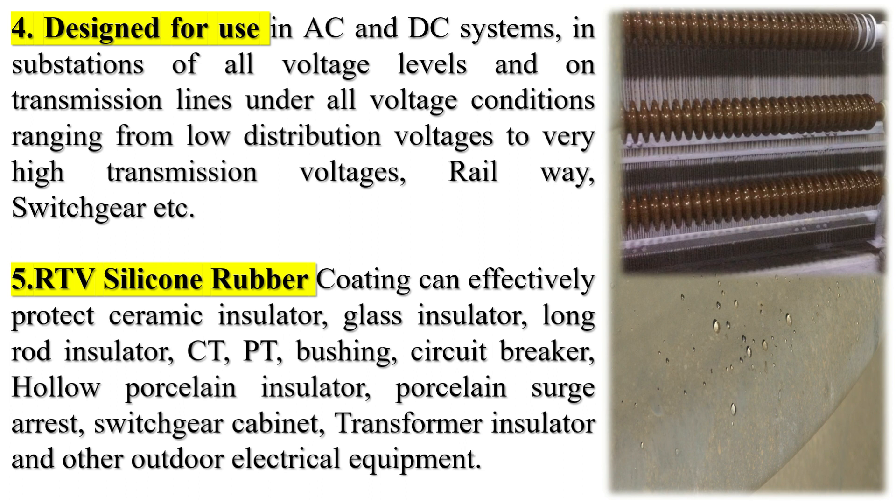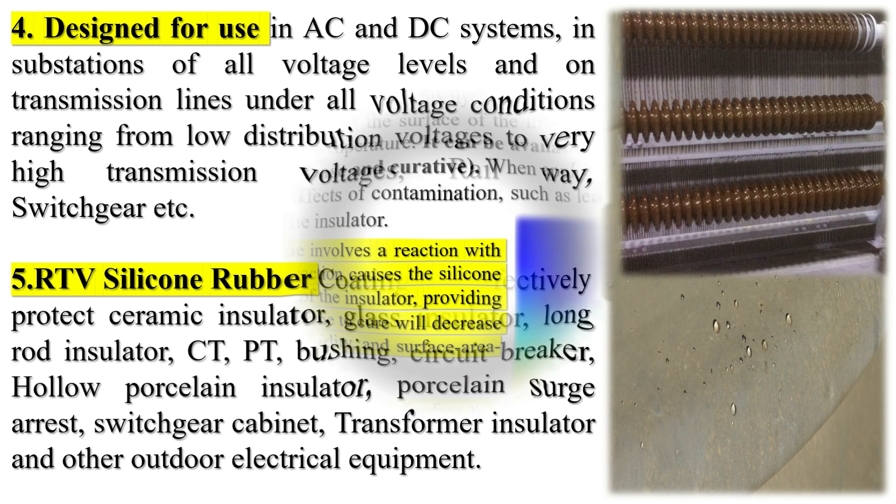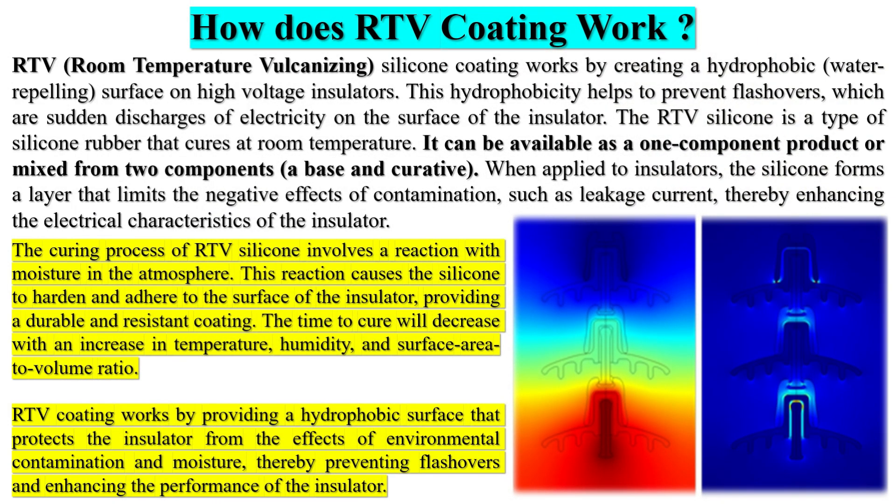Anti-pollution flashover coating is a type of protective coating used on electrical equipment such as transformers, insulators, and other high-voltage apparatus. It is designed to prevent flashovers, which are electrical discharges caused by pollution or contaminants on the surface of the equipment. Flashovers can occur when pollutants such as dust, salt, or industrial emissions accumulate on the surface of insulators or other high-voltage components.